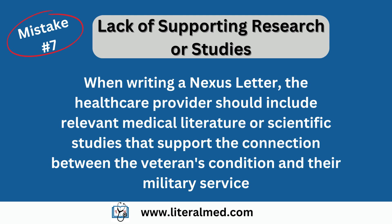Mistake number seven: lack of supporting research or studies. Many providers overlook the importance of supporting research or studies when writing a nexus letter. Including relevant medical literature or scientific studies that support the connection between the veteran's condition and their military service can significantly strengthen the nexus letter. This demonstrates that the relationship between the condition and service is well documented and supported by credible sources.